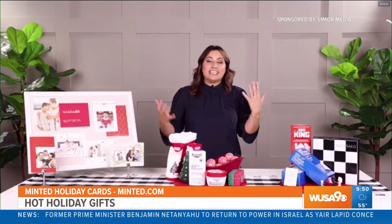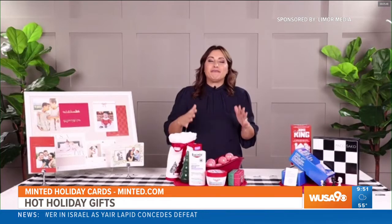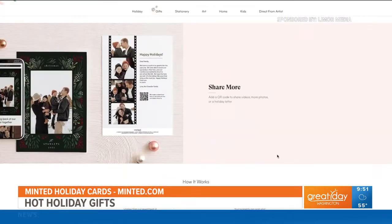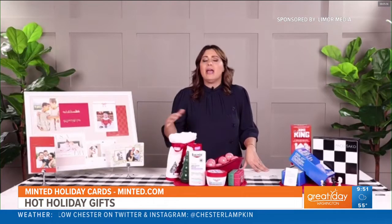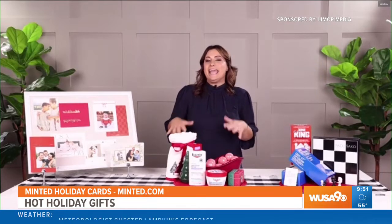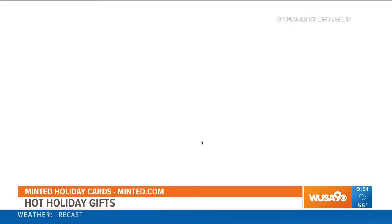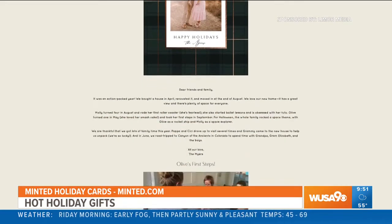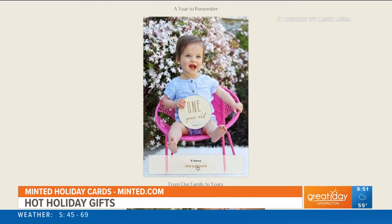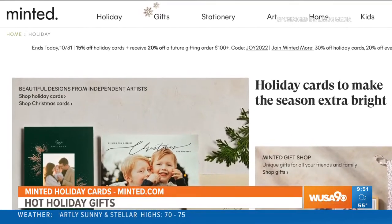Holiday cards are essential for the holiday season, and for the best and most unique holiday cards that you can customize, you have to check out minted.com. They have a wide range of holiday card styles that can be personalized with custom photos, texts, colors, and more. All the cards on minted are designed by a global community of over 16,000 independent artists who you support with every purchase. You can even add a QR code to your holiday card to share additional photos, videos, special holiday letters, or a personal message. It really adds a personal touch to your holiday wishes, and you can find so many options on minted.com.